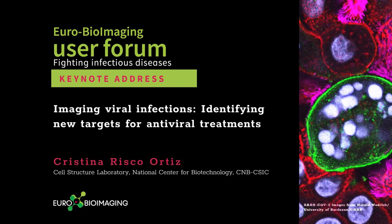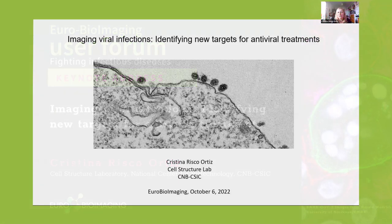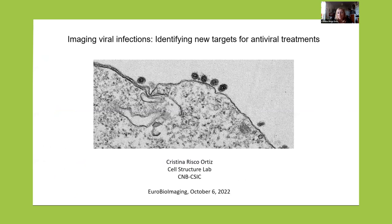Well, first of all, I would like to thank you all for being there. I'm very thankful for the invitation to share our work here today and also to know more about how the EuroBioEmen team works. We are working to understand viral infections in cells and our main goal is to identify new targets for antiviral treatments.